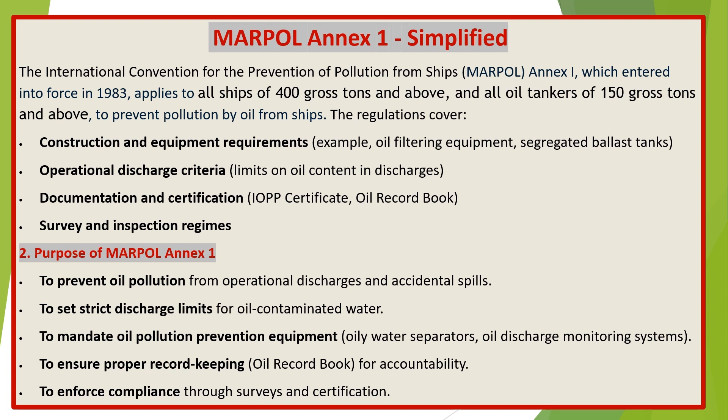The regulations cover: construction and equipment requirements — for example, oil filtering equipment and segregated ballast tanks; operational discharge criteria, including limits on oil content in discharges; documentation and certification such as the IOPP certificate and oil record book; and survey and inspection regimes.